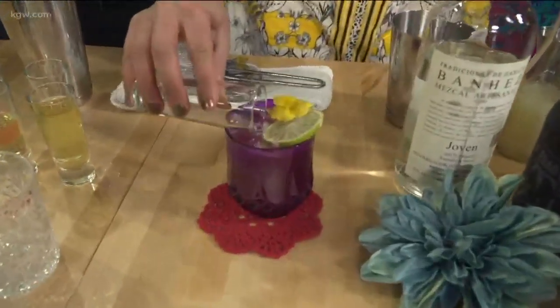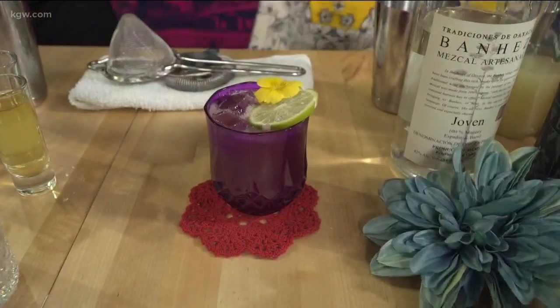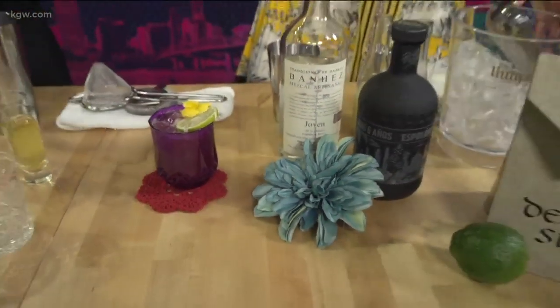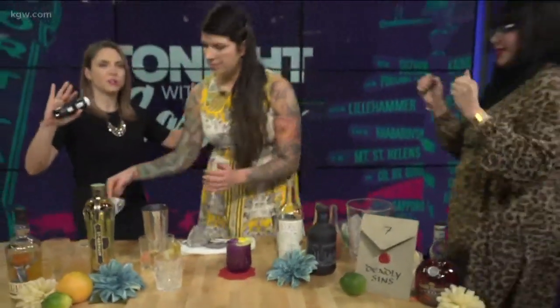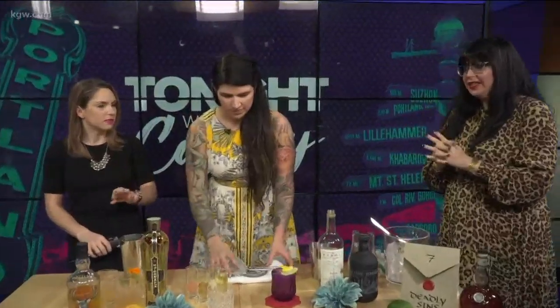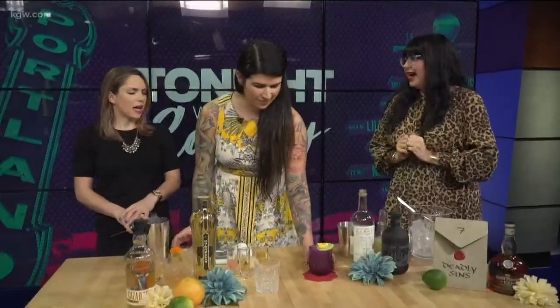Over here we have Alicia, who is going to be featured in a couple minutes on our Oscars panel. You have been picked as our taste tester every time you come on the show. Have you been listening to the process of the murderita? Yes, and it sounds very fancy — I can't wait to try it. So we're going to have you blind taste test the winter citrus and the murderita.